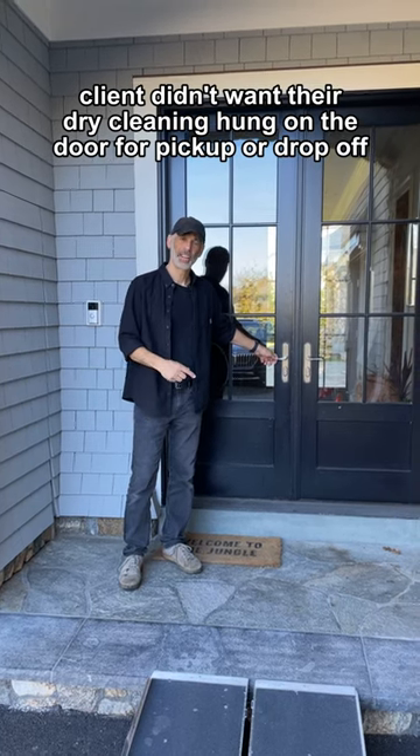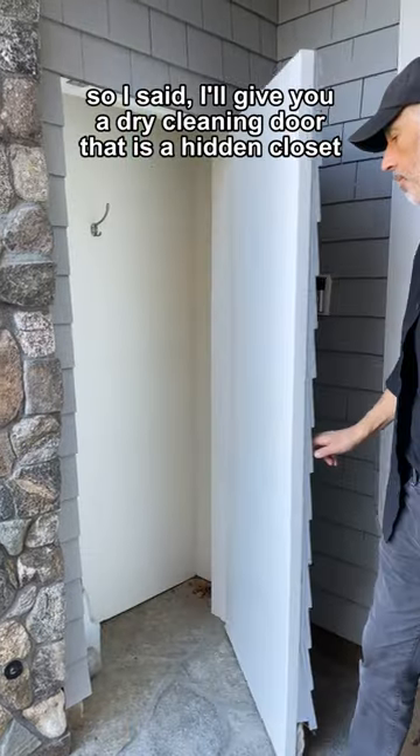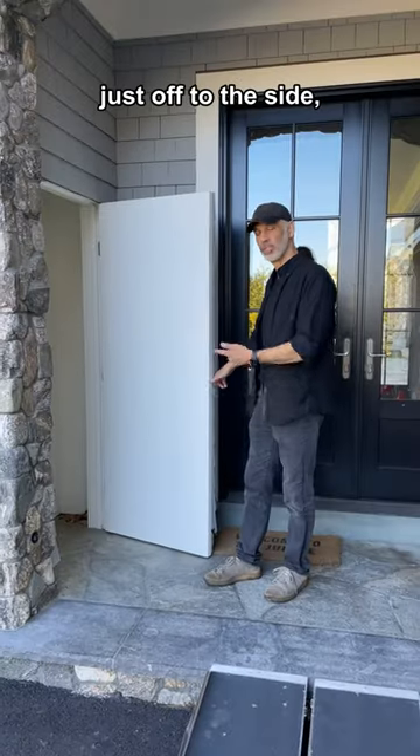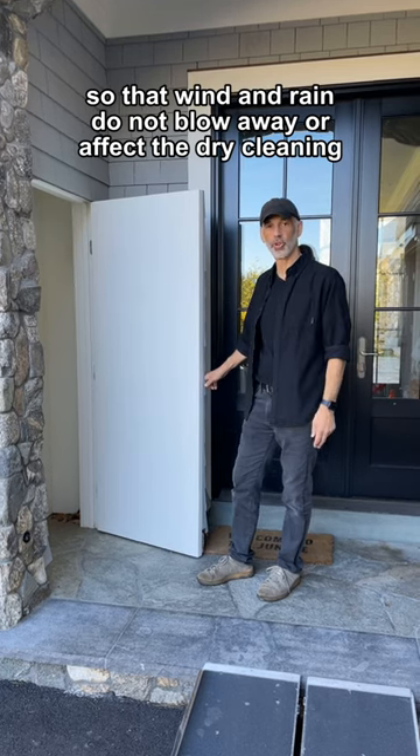The client didn't want their dry cleaning hung on the door for pickup or drop-off. So I gave them a dry cleaning door that is a hidden closet just off to the side, so that wind and rain do not blow away or affect the dry cleaning.